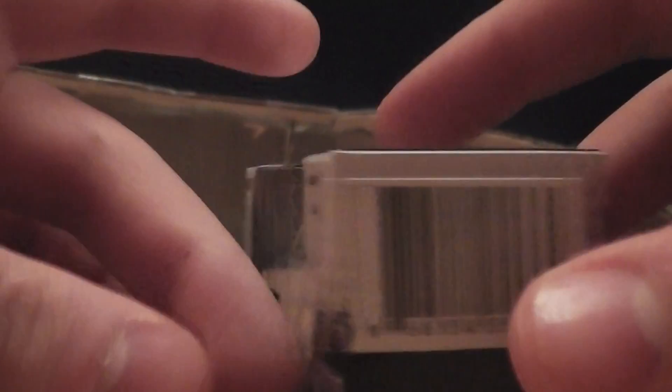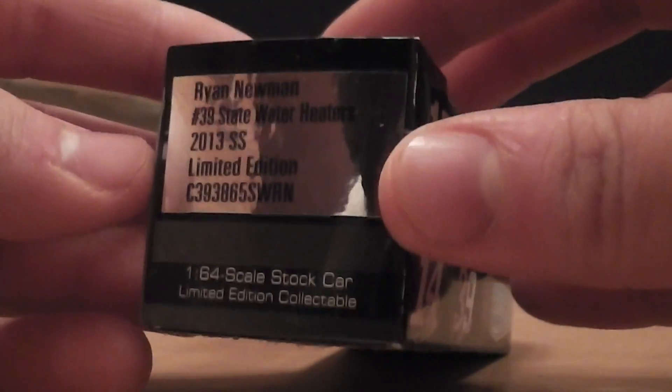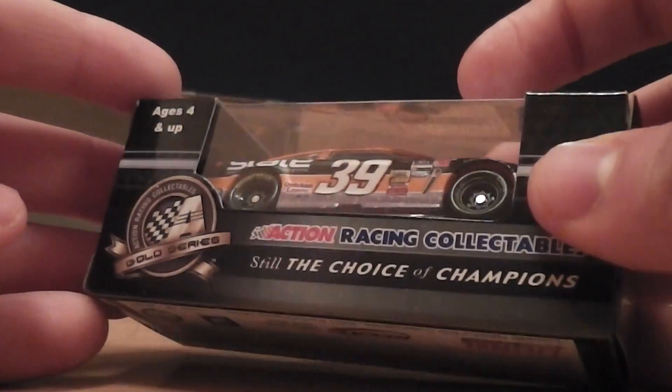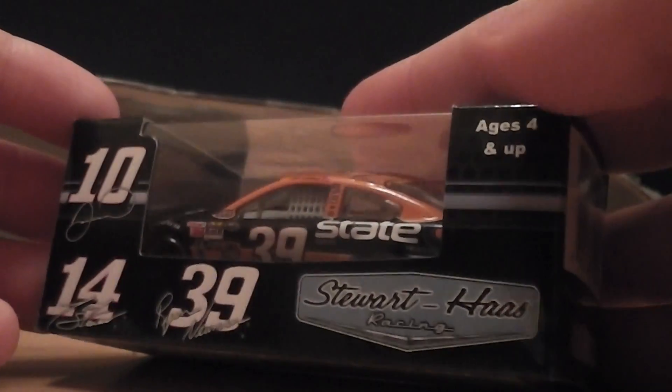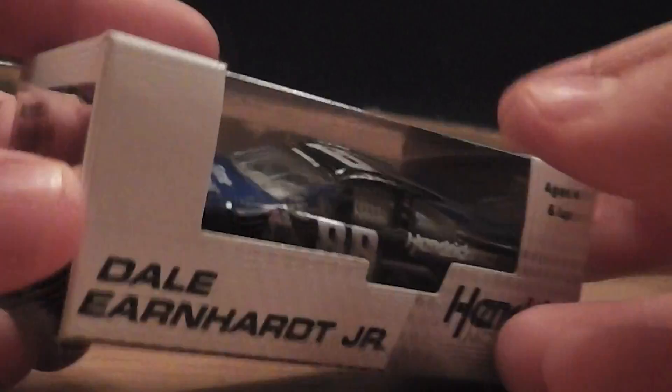And yeah, as you can see, these are all 2013. I bought these before the NASCAR season even started. And here's the last 2013 one I needed to show.